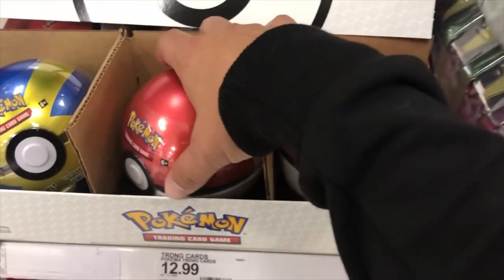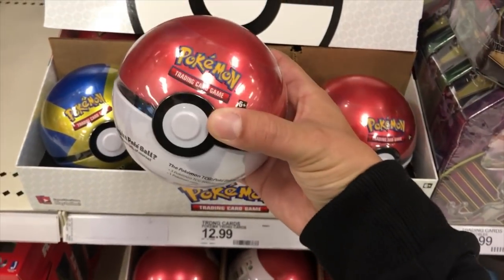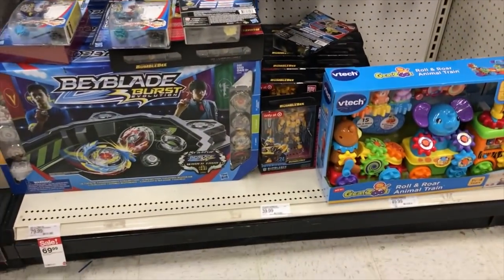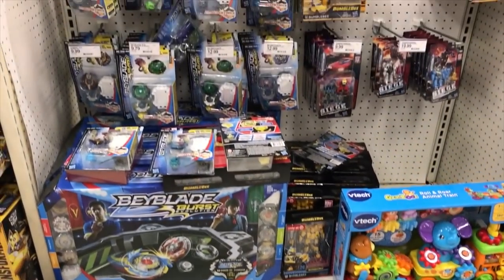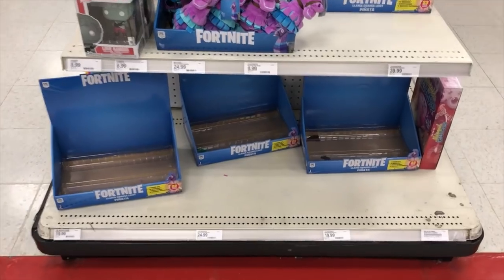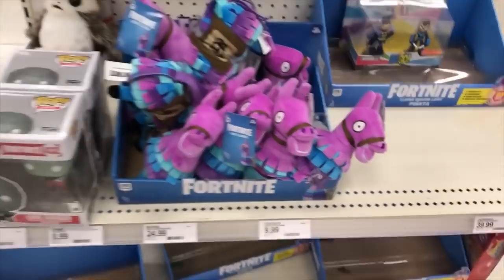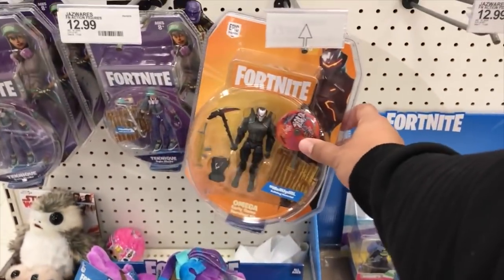I don't know much about Pokemon but these look pretty cool, and they have a whole section for these. Look at that — the Fortnite stuff is completely gone. They got a few Pops and then some plushies and some action figures.